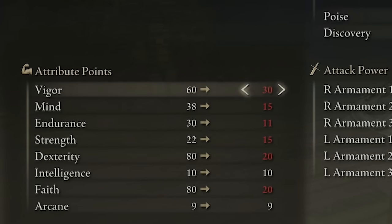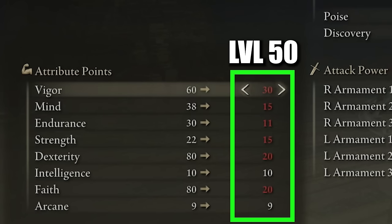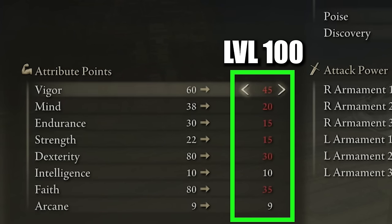As with all my videos, I like to show you what this build looks like at different level brackets. We took a trip to Rennala the Moon Queen to respec our attributes. Starting at level 50, we prioritize three attributes: vigor, dexterity, and faith. Around level 50 your attributes would look something like this — vigor 30, mind 15, endurance 11, strength 15, dexterity 20, intelligence 10, faith 20, and arcane 9.